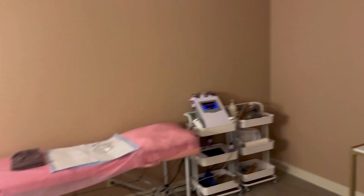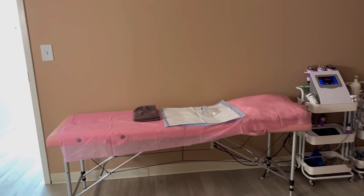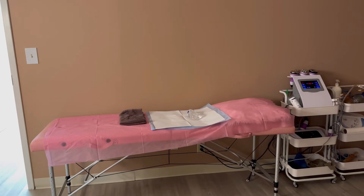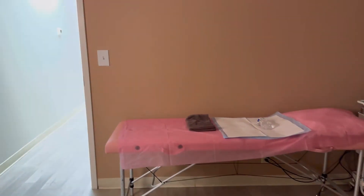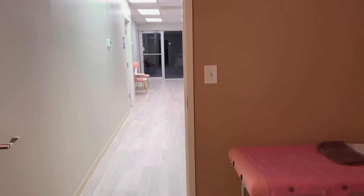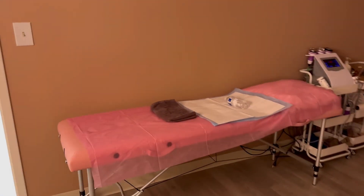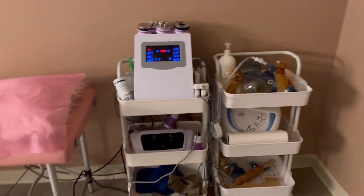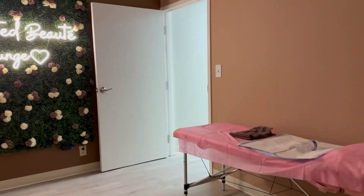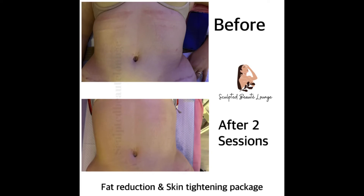I'm going to show you my customer that's coming soon, and we're going to see if she wants to get filmed so you guys can see how this works. So I was not able to record, but I did get this after picture and she looks amazing, guys. Thank you so much for watching. Bye.